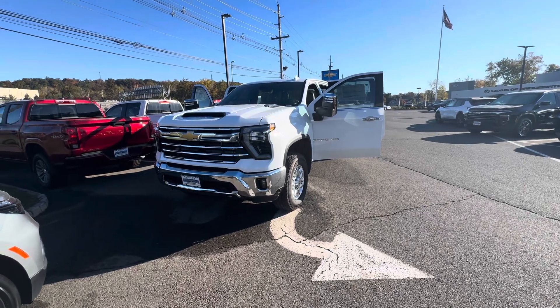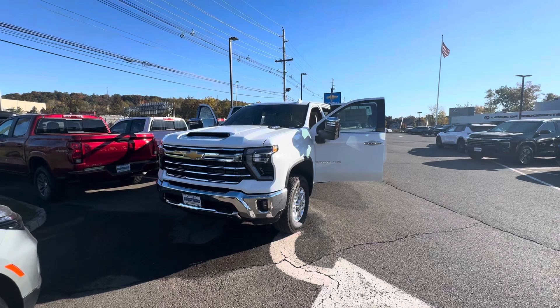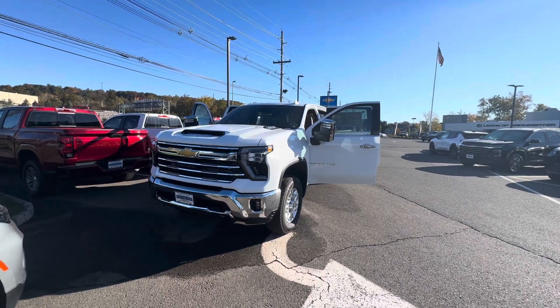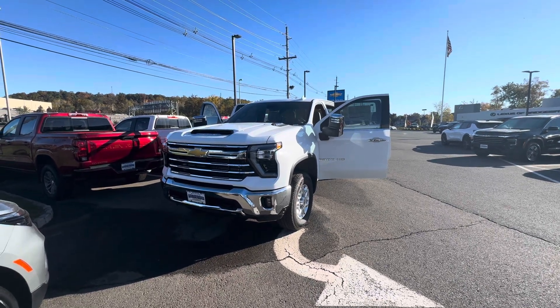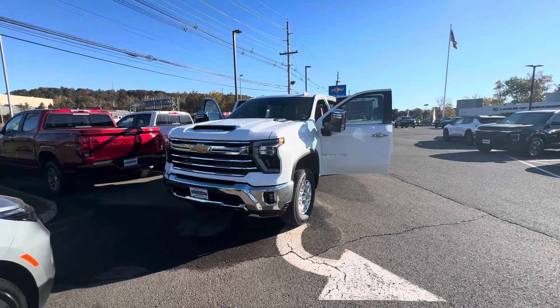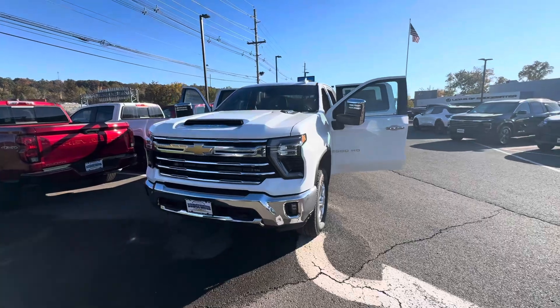Good morning, Bobby with Bridgewater Chevy. Thank you for your inquiry for a new 2024 Chevy Silverado 2500 HD. I just wanted to make a video to help you get a little bit more familiar with it. I did notice that you sent in an inquiry at the beginning of the year, but I wanted to show you what's currently in stock.